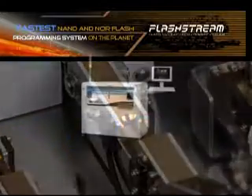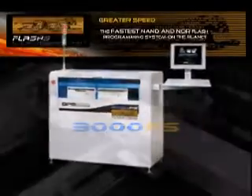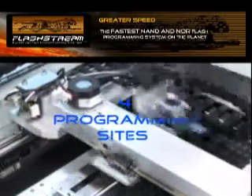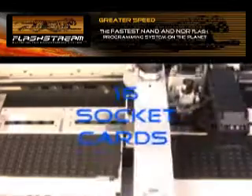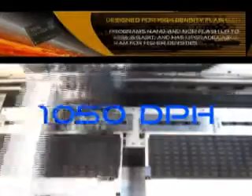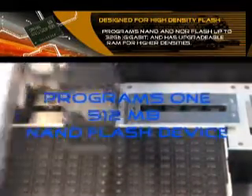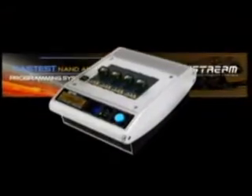The FlashStream 3000 FS is our latest high-speed, high-volume automated flash vector programming system. Featuring four programming sites capable of 16 sockets, the 3000 FS can output one fully programmed 512-megabit NOR flash device every 3.4 seconds. New for 2007, the FlashStream series products are the fastest production solutions for flash memory programming on the market today.